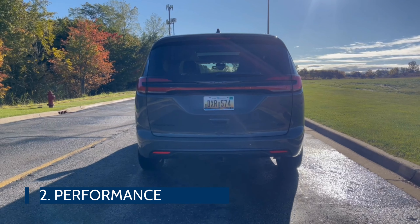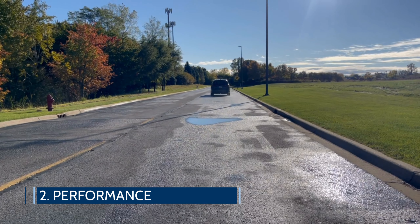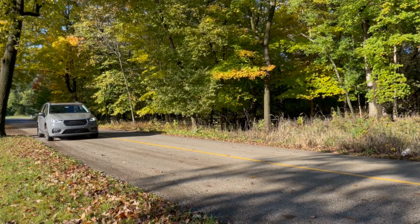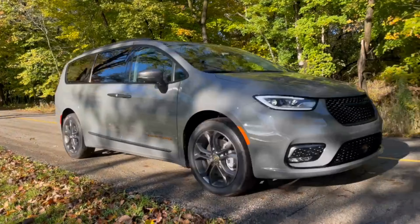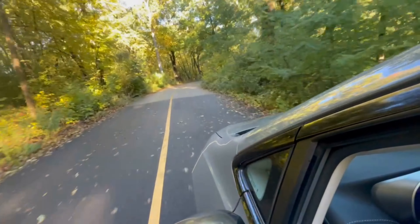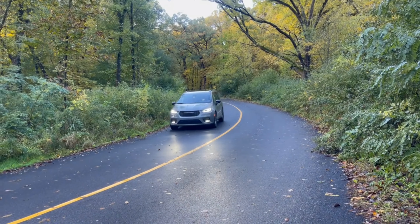The performance is decent, as it will get from zero to 60 miles per hour in about 7.3 seconds, which is average for the class. It's well composed and grips the road. The Pacifica also feels smaller and nimbler than some of the competition. Steering is precise, and overall this van is easy to drive, making it a great daily driver or road trip vehicle.